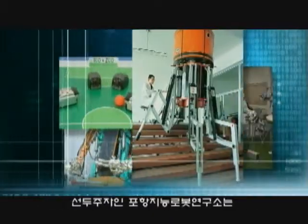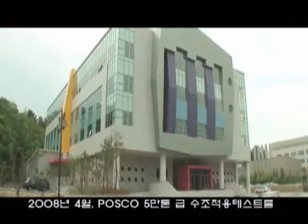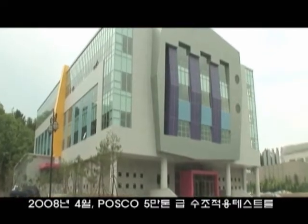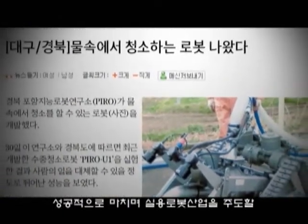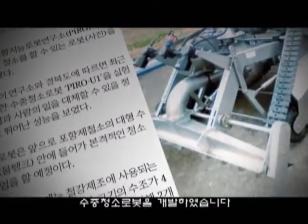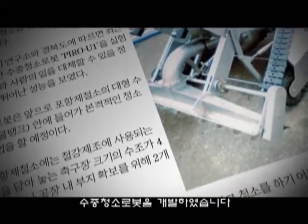Poong Institute of Intelligent Robotics, the leader of Korea's robotics industry, has developed an underwater cleaning robot that will lead the practical robotics industry, having successfully completed the 50,000-ton water tank application test for POSCO in April 2008.